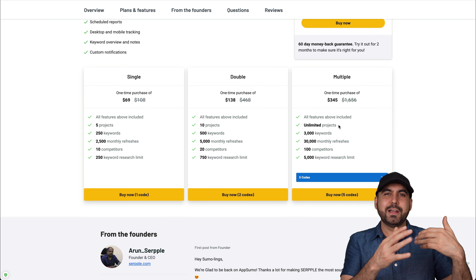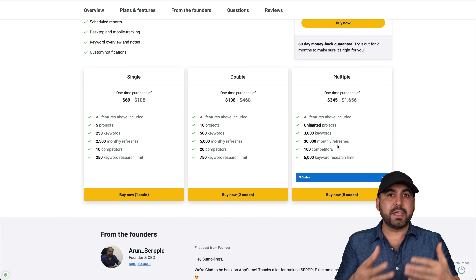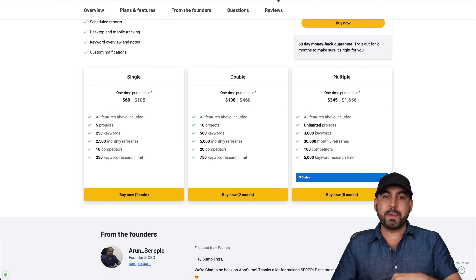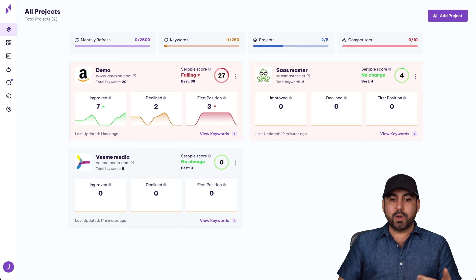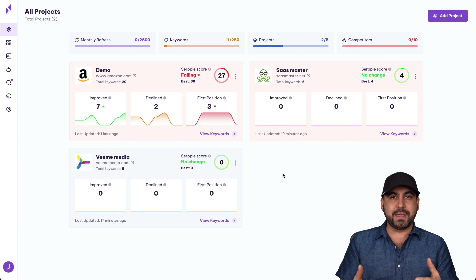Let's start by reviewing the lifetime deal going on right now. It starts off at $69 — you pay once and use it forever. In that sense, it's obviously a great deal compared to paying month to month for another tool. In terms of the deal, what you get for $69 is pretty okay.